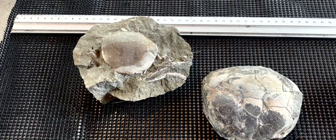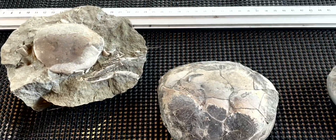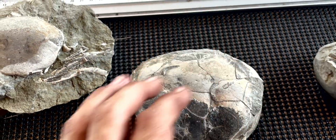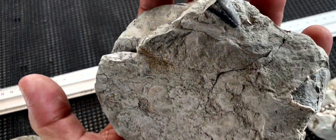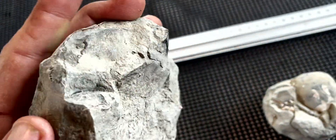Now that we're home out of the secret crab valley, you can see how big this is compared to my hand. That's the carapace of a crab. That was just sitting there on the clay. You can see the size of the claw and how big it would have been.